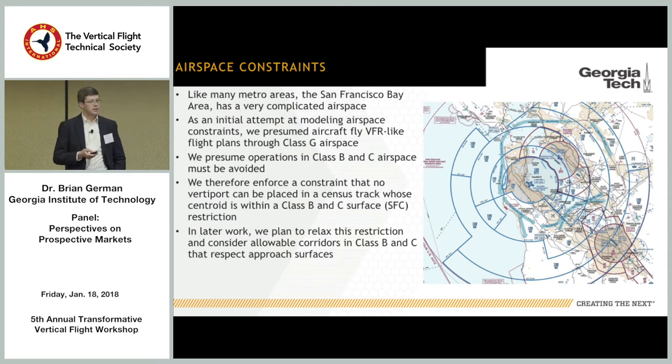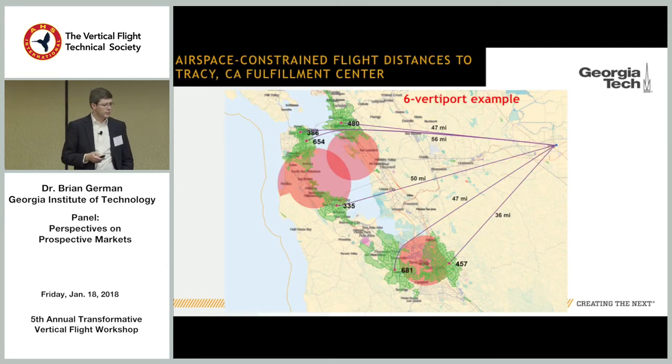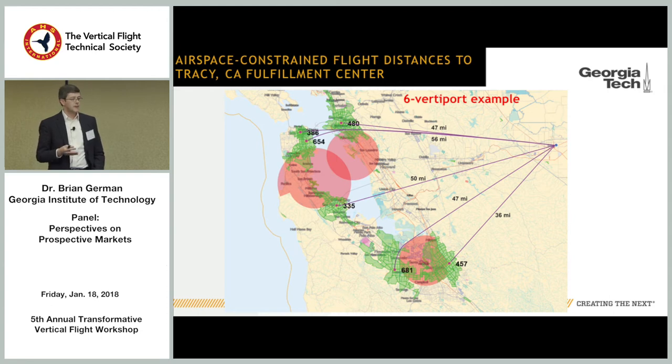We also added airspace restrictions following work by PK, Eric Mueller, and Ken Goodrich — essentially saying: use Class G airspace, avoid surface-restricted areas of Class B and C, don't place vertiports there. That gives an airspace-constrained vertiport placement result showing the upside-down wedding cake exclusion zones extending to the surface, the vertiports, and flight paths to the Tracy, California facility. Cargo is exciting, but with aircraft this size you must be very thoughtful about what business models can actually compete with trucks in the future.